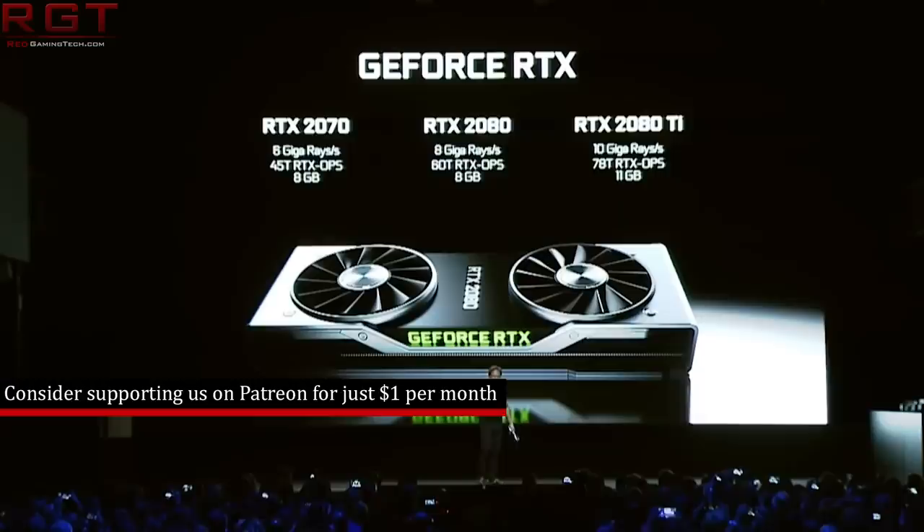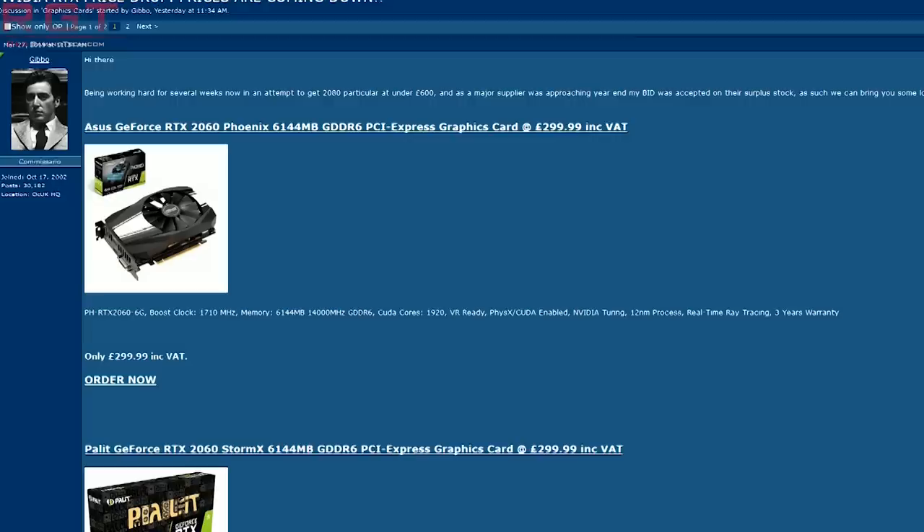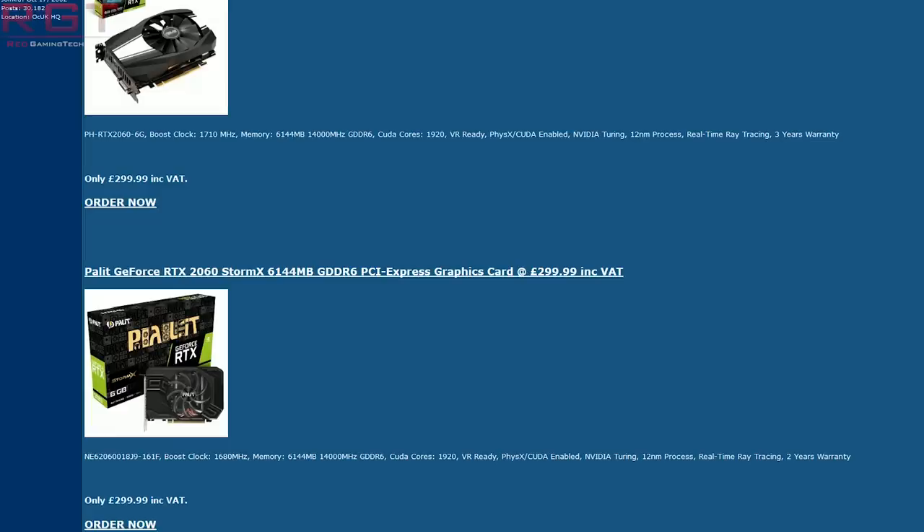Today we're going to kick things off with a little something from Nvidia, as we have some price cuts going on for the RTX 20 series of cards at Overclockers UK, which is one of the largest online retailers in the UK. We personally used them to purchase our RTX 2080 Ti. So we have price drops on various 20 series graphics cards from AIBs including the 2060, 2070, 2080, and of course the 2080 Ti.